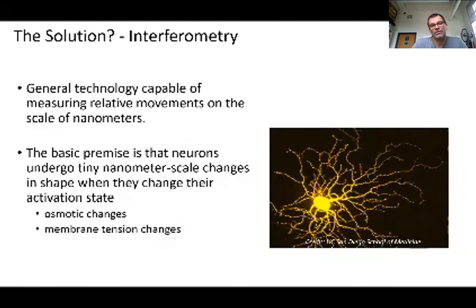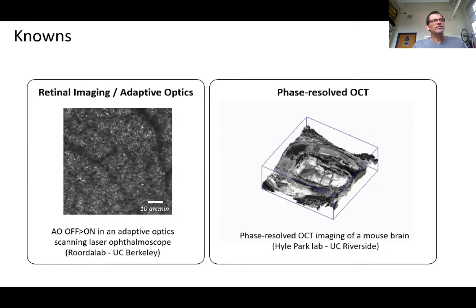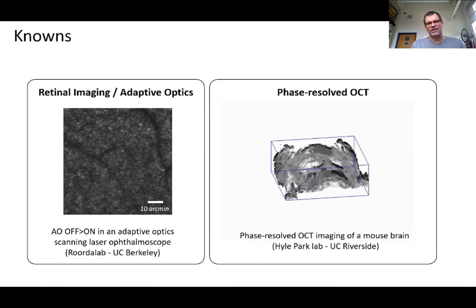Our audacious proposal was to measure structure and function on a cellular scale in human eyes using all-optical methods. Essentially, our methods are based on interferometry — measures that leverage the wave-like properties of light and principles of superposition. These are measurements capable of detecting changes of objects on the scale of nanometers. Our basic premise was that neurons, when they undergo changes in their activation state, will also have nanometer-scale physical changes in their shape, possibly caused by osmotic changes or membrane tension changes.